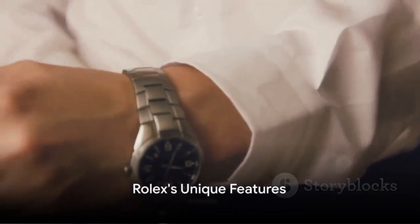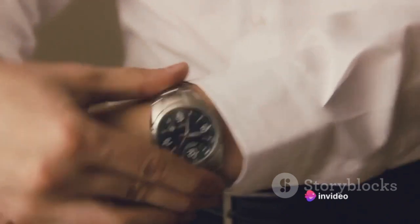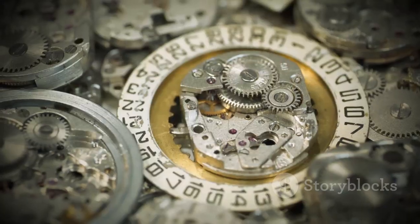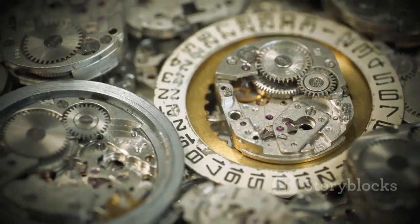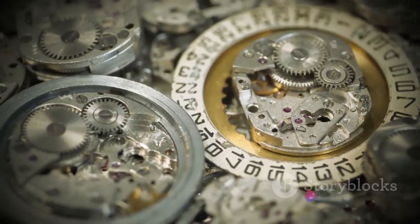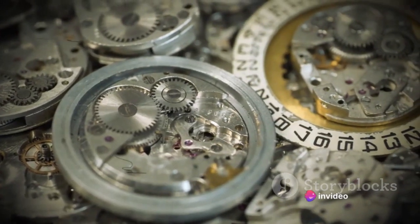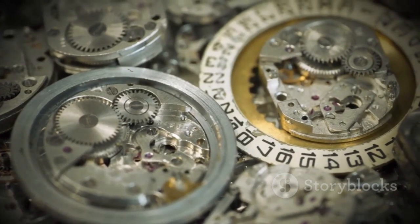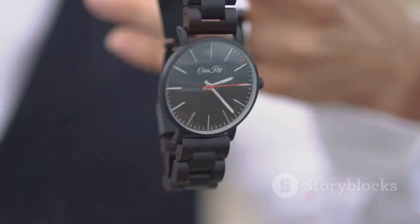But what truly sets Rolex watches apart from the rest? It's a combination of unique features, meticulous craftsmanship, and an unwavering commitment to quality, precision, and durability. One of the defining features of a Rolex watch is its in-house movement. Unlike many watch manufacturers that outsource their movements, Rolex crafts its movements in-house, ensuring unparalleled precision and reliability. Every second, every minute, every hour, you can trust a Rolex to keep time with exceptional accuracy.